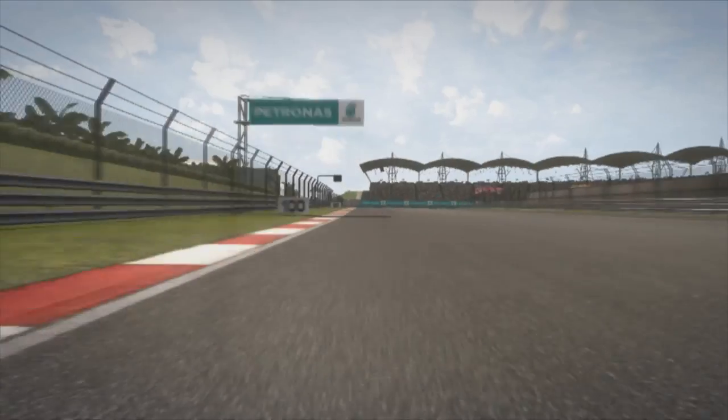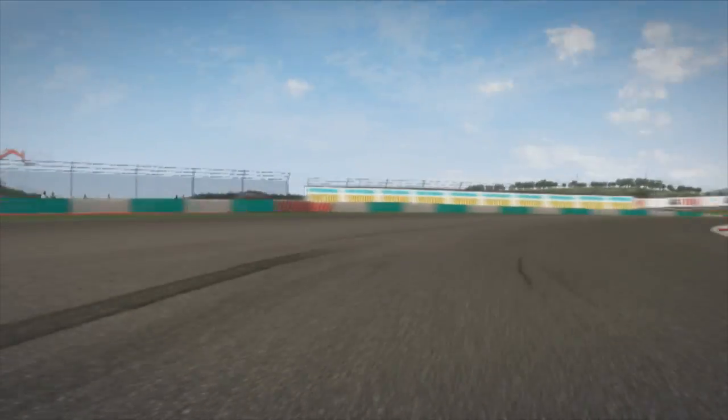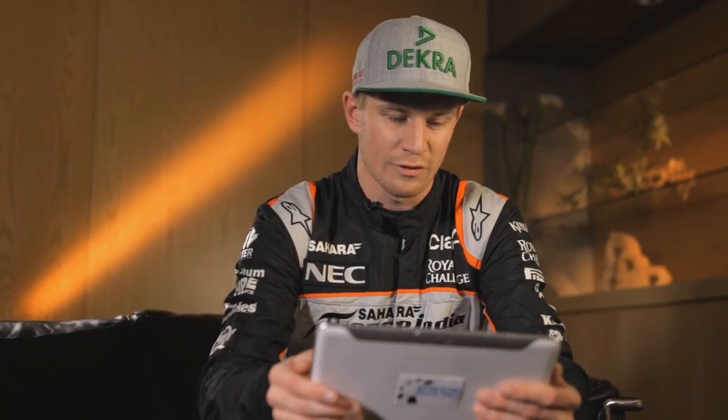So here we are, high speed, approaching turn one, big braking event into a really long right-hander. It's sort of a spoonish corner, you feel that the corner goes on forever.